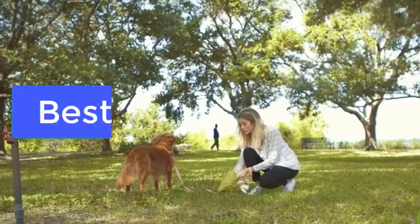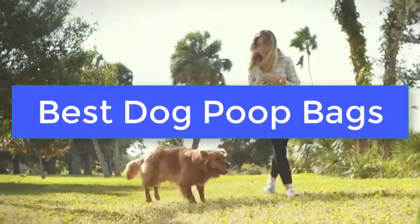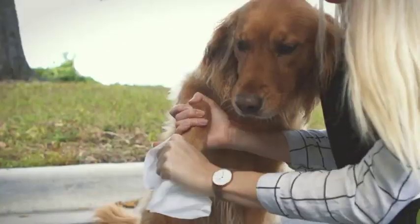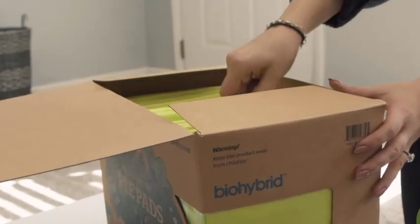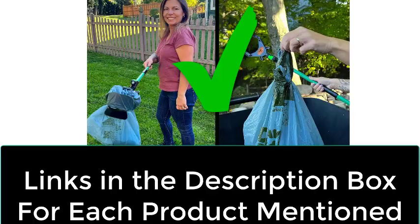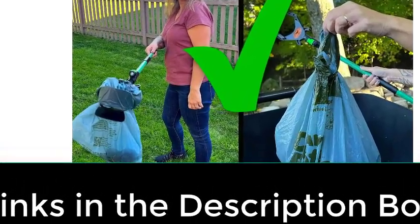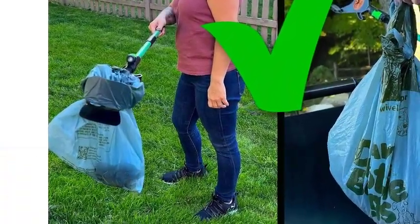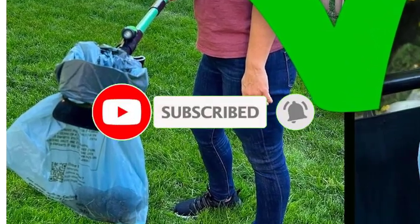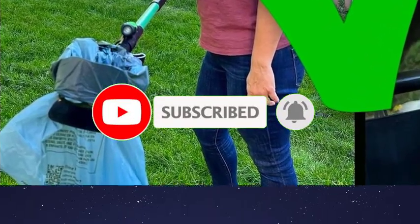What's up guys, today's video is on the best dog poop bags. We made this list based on our extensive research and testing, and sorted it based on the features, price, quality, and reputation of the manufacturers. Check out the description to find out their prices and more information — we've included the links in the description below. Make sure to subscribe to our channel and press the bell so you get a notification when we upload new videos.